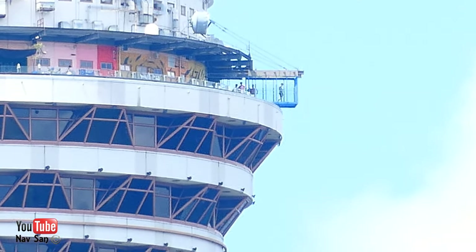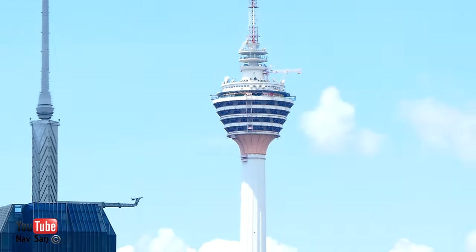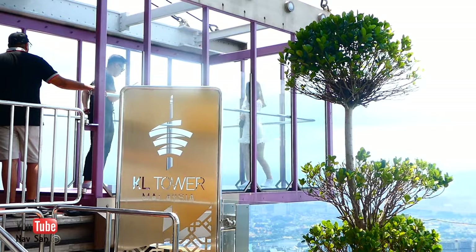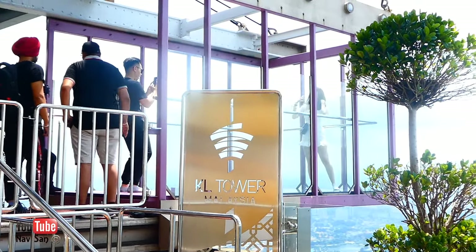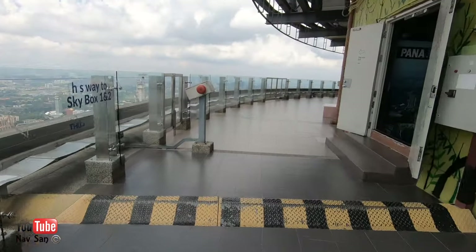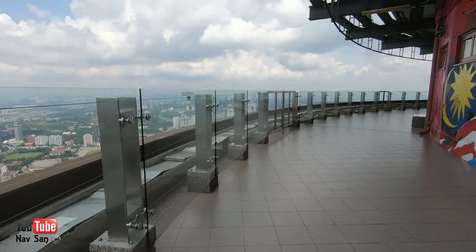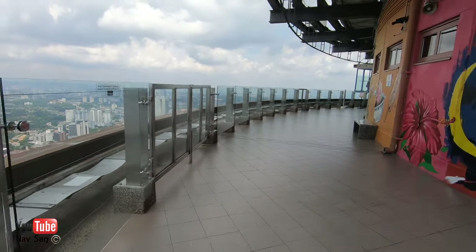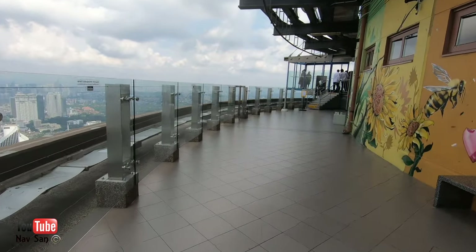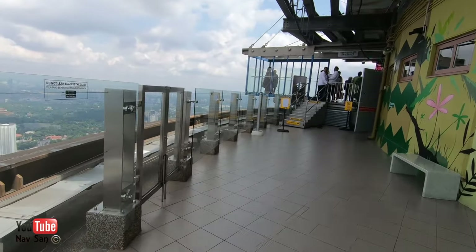There you can see the Skybox. This is what you pay the extra for, where you can have your photograph taken. They do have their own photographers there to take pictures of you, but you can take your own camera with you. If you're alone you can ask the photographers to take pictures for you with your camera or phone, which they do without any charge. If you want the professional one you obviously have to pay. There are two Skyboxes — I would recommend going for Skybox one.